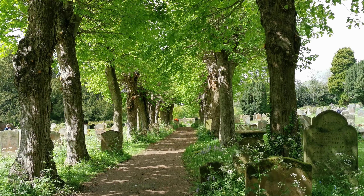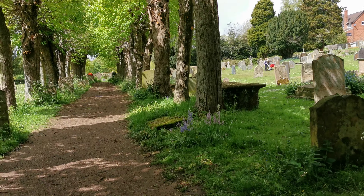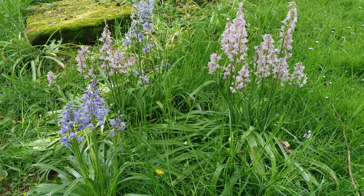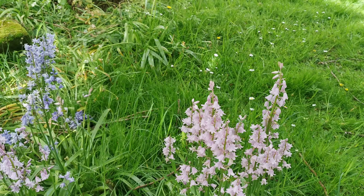We're in St. Nicholas' churchyard in Kenilworth and there are some lovely pinky, Morby-coloured bluebells here. Look at that contrast between the blue and the pink.